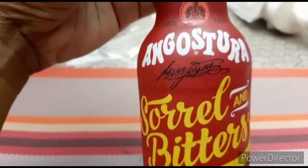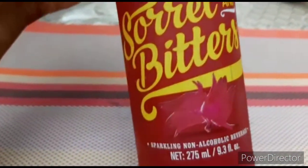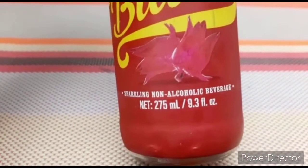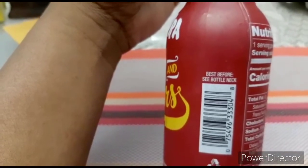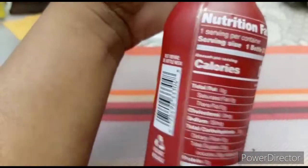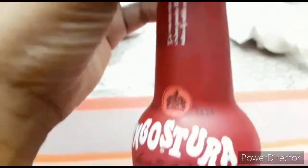So today we are trying Angostura Sorrel Bitters. I'm going to zoom in and show you guys what it looks like — this is the bottle. It reads: Sorrel and Bitters, sparkling non-alcoholic beverage. The date on the bottleneck reads 2021.